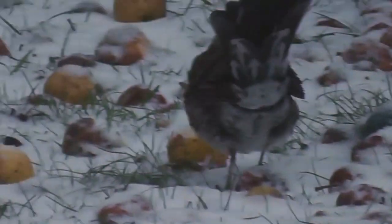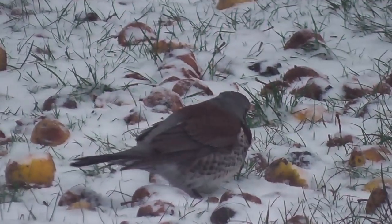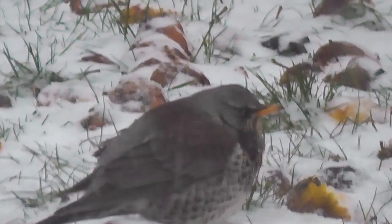Here you can see what appears to be a pair of fieldfare or redwing, as they are sometimes known. They've come to our garden on this snowy afternoon in search of food, and they found the windfall apples that have fallen in the autumn.